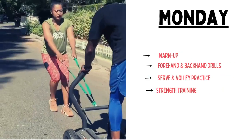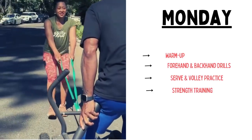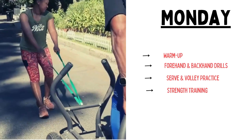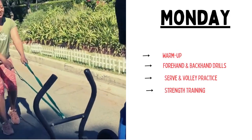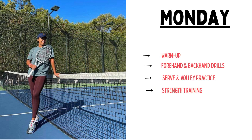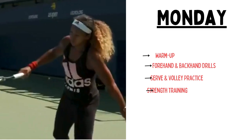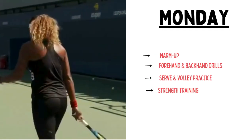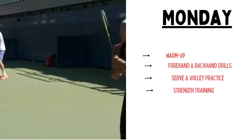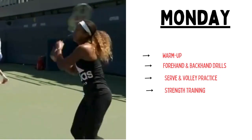After that, she does some cool down and stretching. The workout concludes with 10 minutes of cool down incorporating static stretches to improve flexibility. The benefits of this Monday workout session are to enhance stroke technique, improve serving skills, and overall strength development.